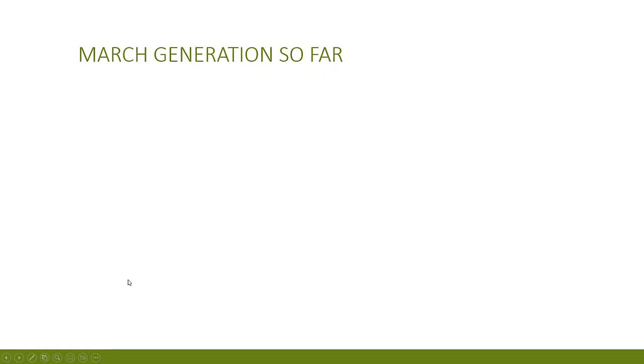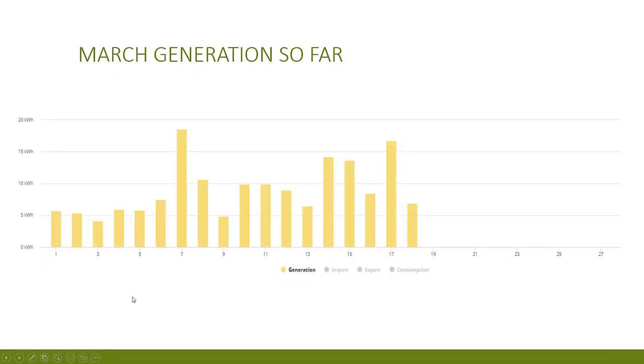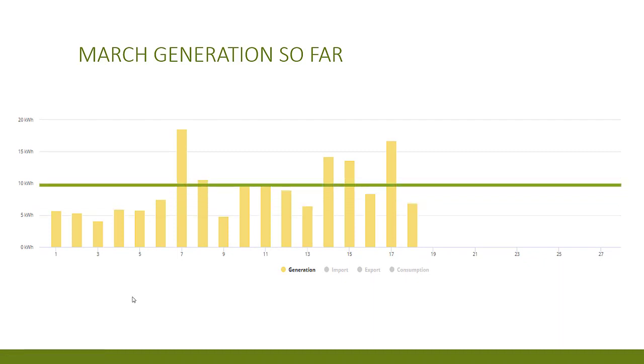In all honesty this was pretty much what I expected in these winter months from the solar system. At the time of posting this in mid-March, the days are getting longer and brighter and we're really starting to see the system coming into its own. The spring and summer generation figures will be hugely increased compared to this. We've already had 7 out of the first 18 days of March where we produced 10 kilowatt hours or more, and on one day we produced 18.6 kilowatt hours — enough to fill my battery twice essentially.